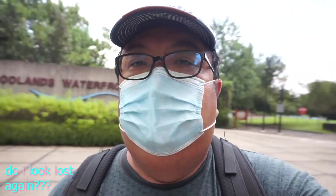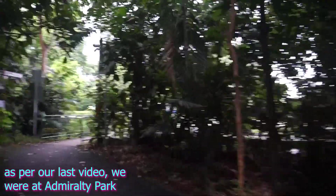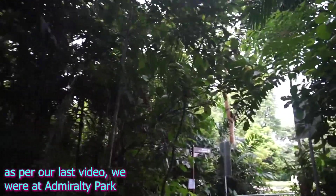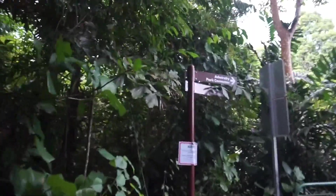Hey, you guys in YouTube land, how do you do? Not very sure where I am — if the place had some kind of name sign, that would be useful, don't you think? But I think I'm lost again. Want to join me for my adventure here? Just stay tuned. It takes us to the Admiralty Park Connector and the Woodlands Waterfront Park. I guess that's where we are going. So let's go here.